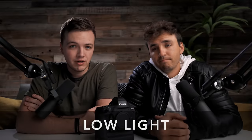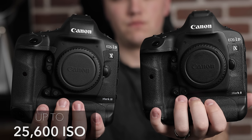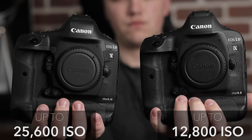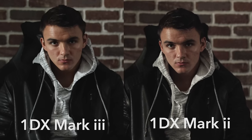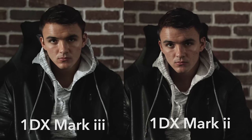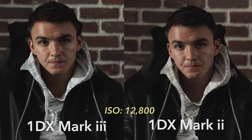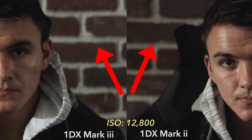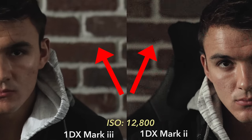As for low light when shooting video, the 1DX Mark III's ISO range goes from 100 to 25,600, compared to the 1DX Mark II which only goes up to 12,800 — that's double. Here's a side-by-side test with both cameras set to the Mark II's highest range of 12,800. As you can see, Canon has stepped up the low light game for the 1DX line, with much less noise and a sharper image.